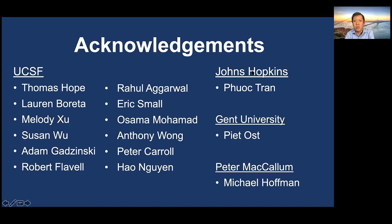I'd like to acknowledge our team at UCSF and collaborators from other universities who have worked with me in the context of studying oligometastatic prostate cancer. Thank you for your time.